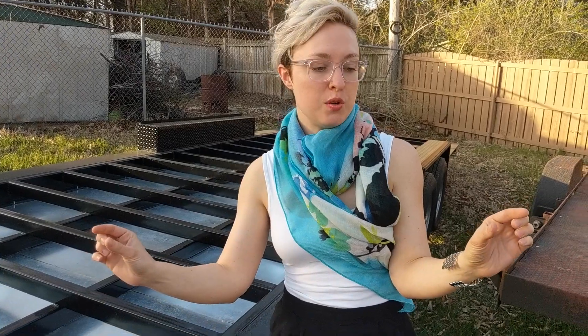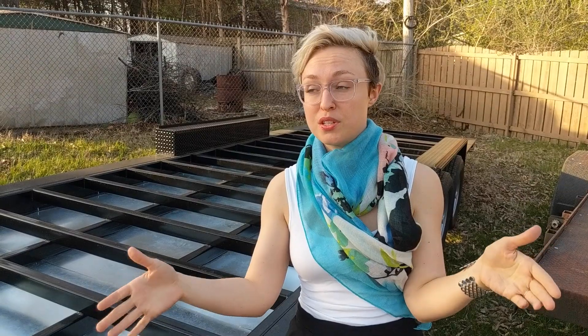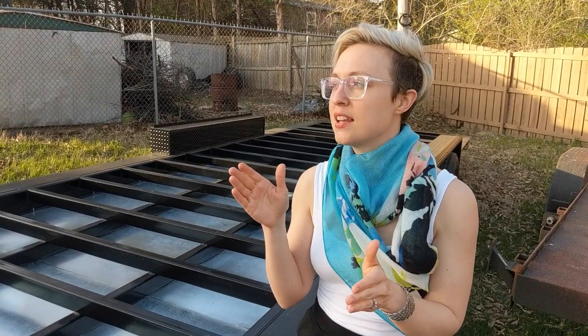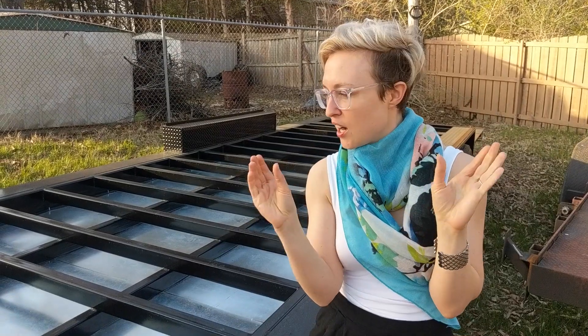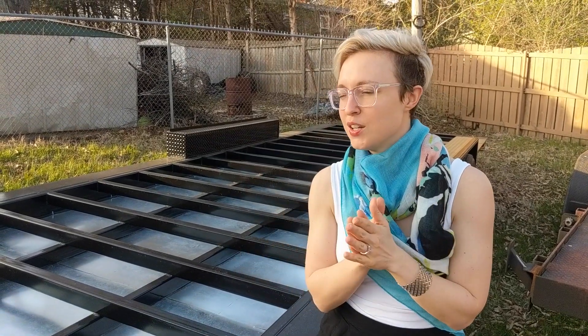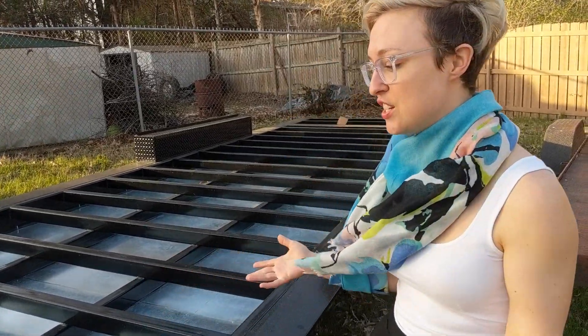We didn't go with the full width, which some trailers offer at 100 inches. When you put your siding on, that hits the maximum legal road width of 102 inches. We decided to go with just a little under that so our finished house will be 100 inches wide — we wanted that little extra breathing room. But those little extra inches add up; a few inches in a tiny house means several square feet.